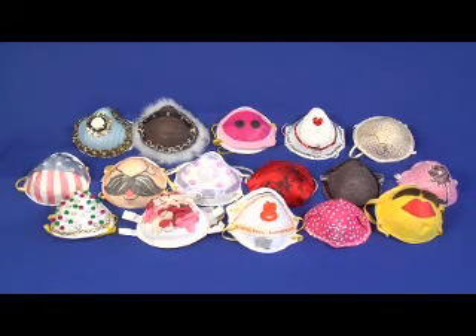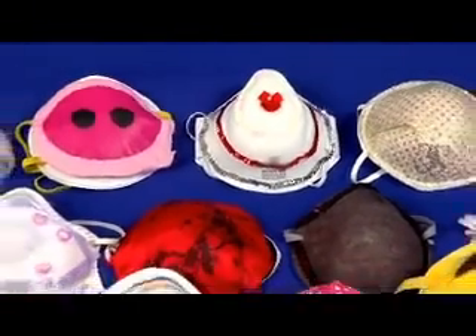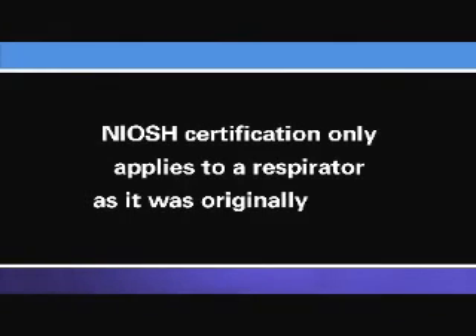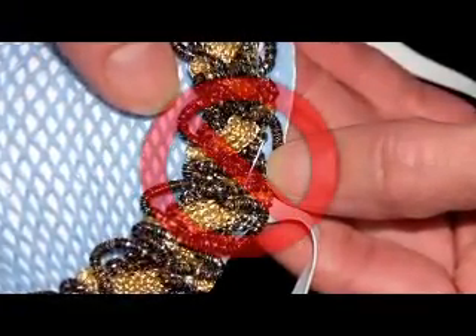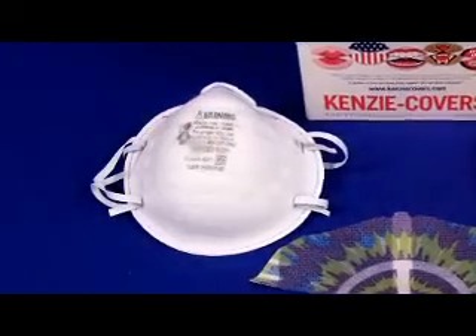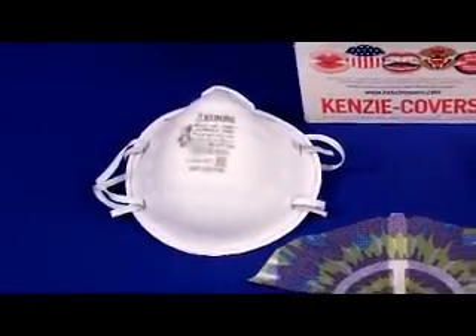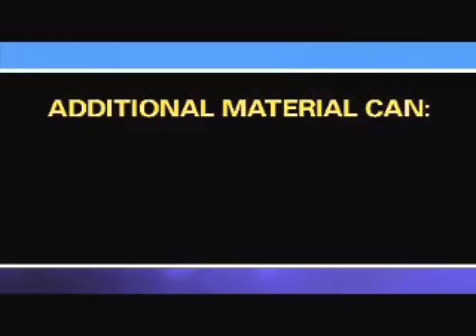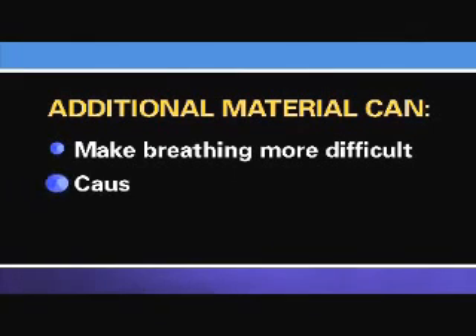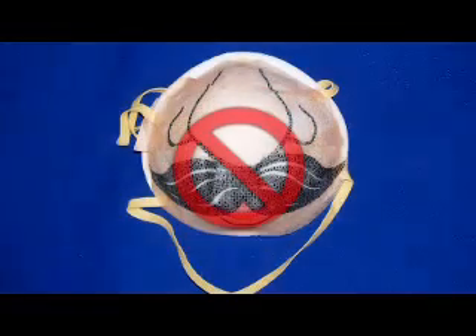Employers also need to be aware of and avoid purchasing certified respirators that have been altered or modified. Such products are often legitimate certified models with unauthorized aftermarket decorations or other changes to make them fashionable. NIOSH certification only applies to a respirator as it was originally tested — even the slightest modification may affect its fit, form, or function, thereby voiding its NIOSH certification. For example, one N95 respirator received NIOSH certification in its original form, but another company modified it by covering it with a decorative fabric, which can adversely affect filter performance.